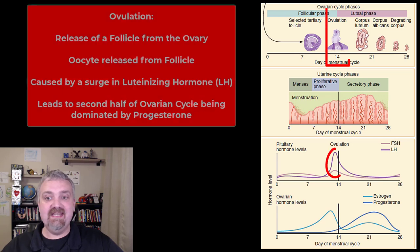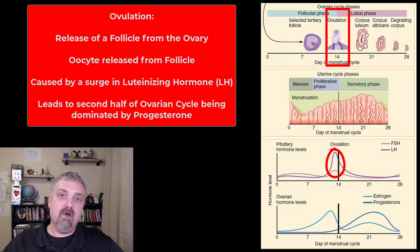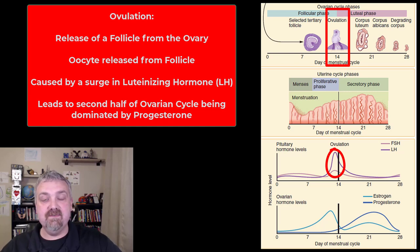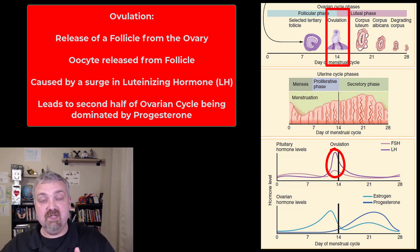Then we have ovulation. The key thing to note is the spike in luteinizing hormone — called the LH surge — which leads to ovulation. The follicular phase of the ovarian cycle is dominated by estrogen; then this huge spike in luteinizing hormone leads to ovulation but also leads to luteinization, which is why the second half is called the luteal phase, dominated by progesterone.